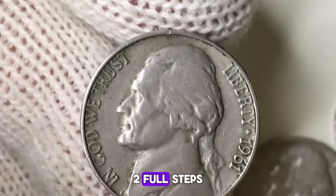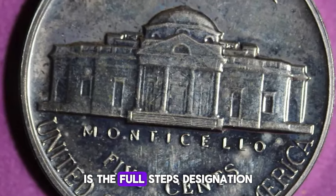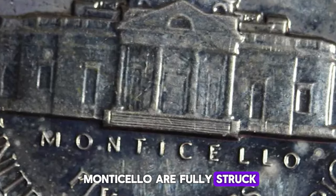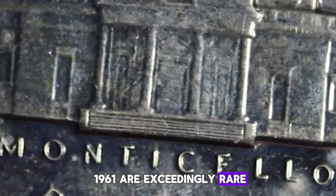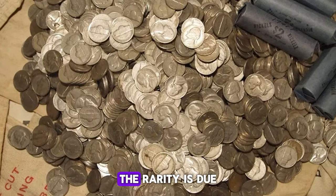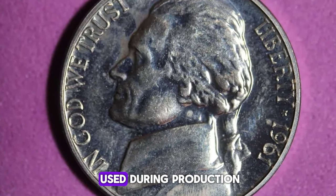Two: full steps. One of the most coveted features of Jefferson Nickels is the full steps designation, which indicates that the steps on Monticello are fully struck and distinct. Full steps nickels from 1961 are exceedingly rare, making them highly sought after by collectors. The rarity is due to the poor quality of the planchettes and the worn dies used during production.